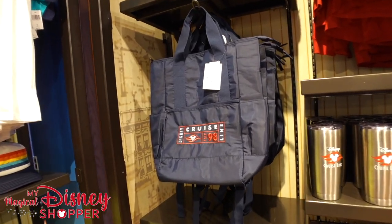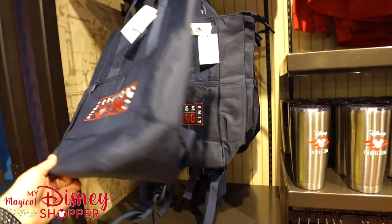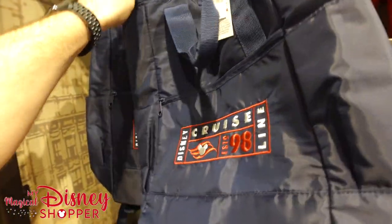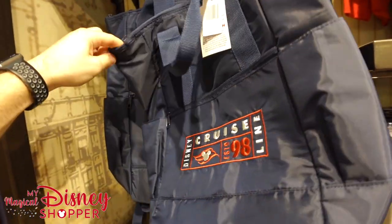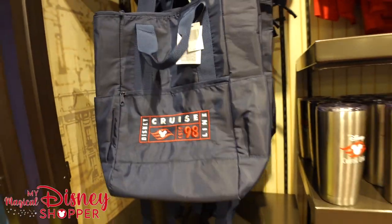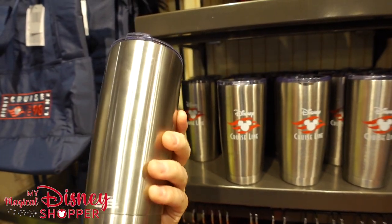So we're going to take a tour of the entire co-op. $44.99 for what looks like a backpack with a zipper — definitely a beach style bag so you can bring stuff to the beach. We've got some cool tumblers here; those go for $22.99, Disney Cruise Line.